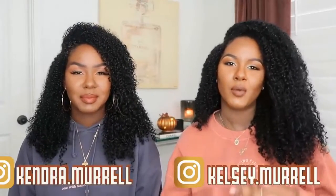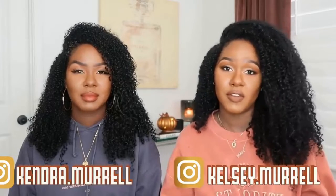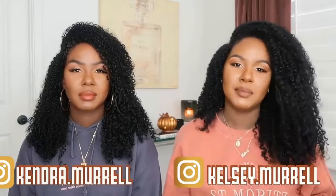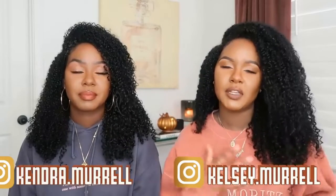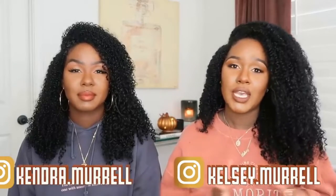Hi guys, it's Kelsey and Kendra and today we're going to be doing our fall essentials 2020. You guys know this is one of our favorite videos to film every single year because fall is our favorite season. We love the smells, we love the leaves changing, we love the weather in general. We have a variety of different products to talk about today — beauty, home, and a little food at the end. This video is gonna be kind of long, but we know you guys love a long video, so let's jump right into it.